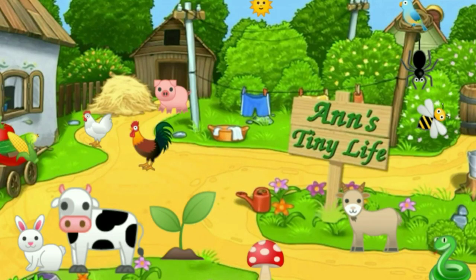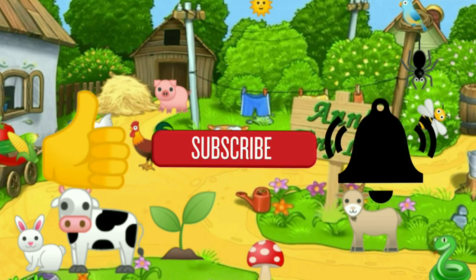Thanks for watching, everybody! I hope you enjoyed the video. Make sure you like, subscribe, hit the bell, and y'all have a good one!